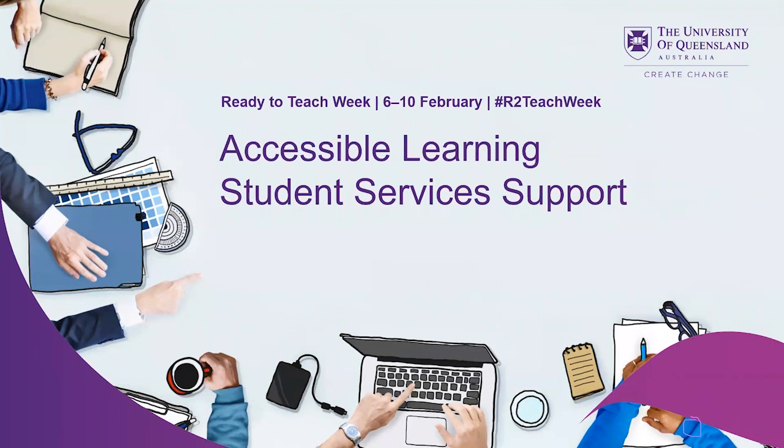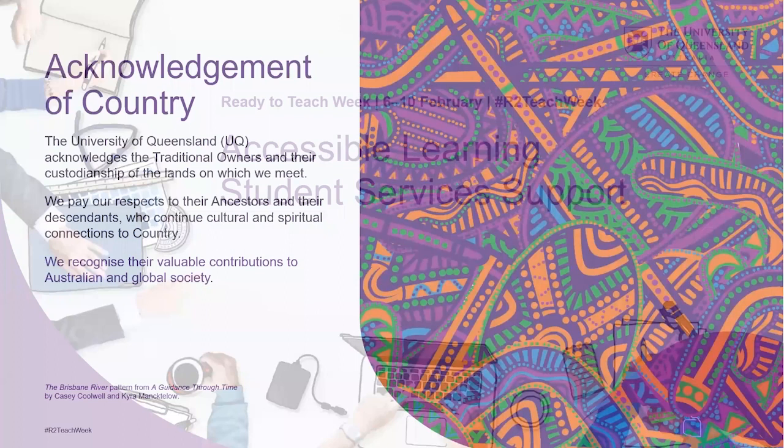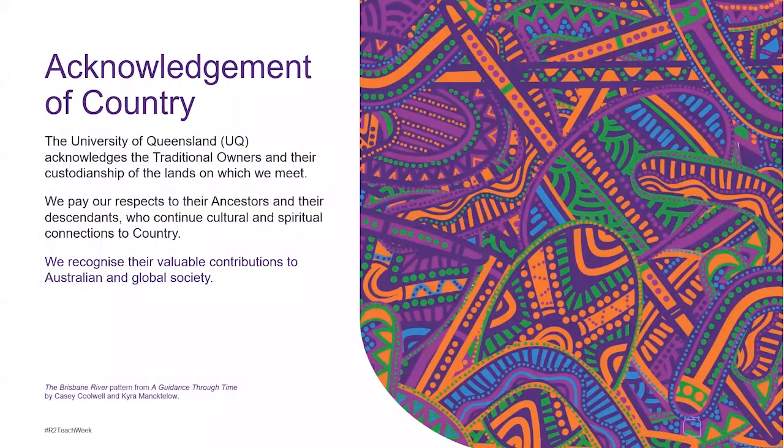Accessible learning student services support. So we're going to start with an acknowledgement of country. The University of Queensland, UQ, acknowledges the traditional owners and their custodianship of the lands in which we meet. We pay our respects to their ancestors and their descendants who continue cultural and spiritual connections to country.